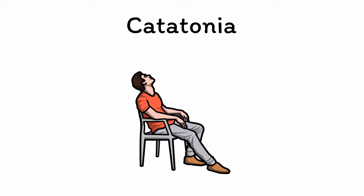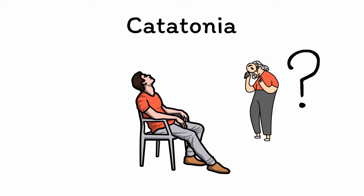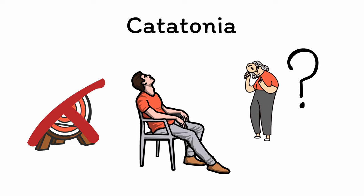Catatonia is an abnormal mental state characterized by changes in consciousness and behavior where the patient acts in a way that appears senseless or purposeless to an outside observer. More than just being a general state of purposeless behavior, people in a state of catatonia act in very specific ways that can help you recognize when the state is occurring.